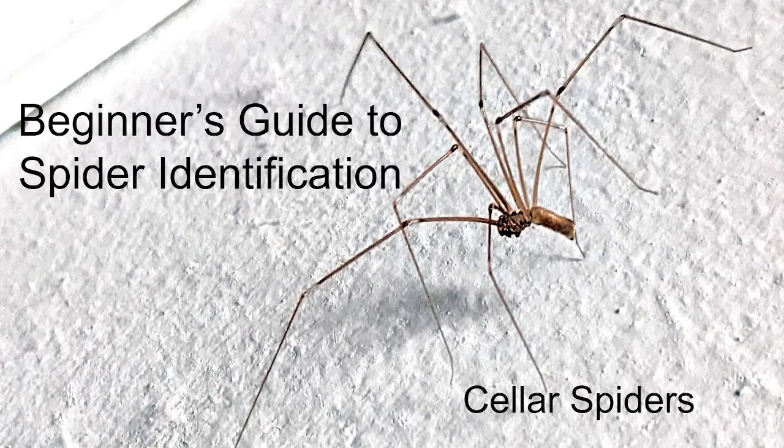Alright, hello everyone. This is Daniel Orion and welcome back to our guide to spider identification. This episode is all about cellar spiders, continuing our trend of spiders that really like to hang out in spider webs. This is going to be the third of those in that group.